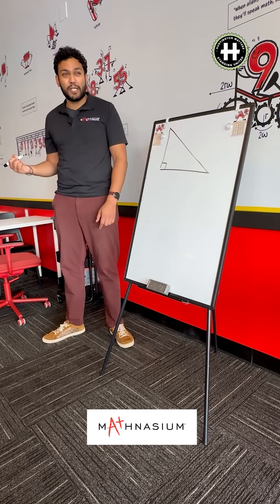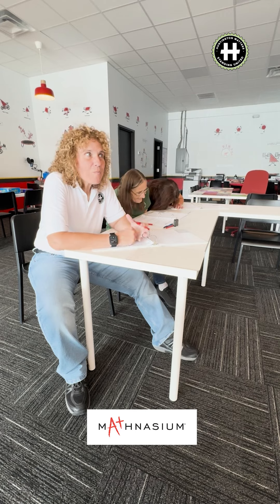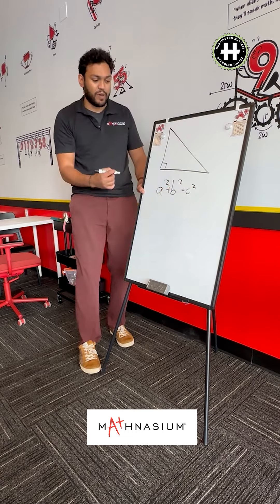And it comes down to a special theorem — maybe you guys have heard of it. It begins with P, rhymes with schmimagarean. Pythagorean! Yes! This whole classic: A squared plus B squared equals C squared.